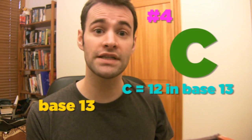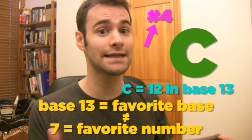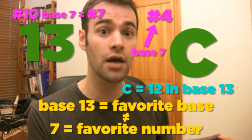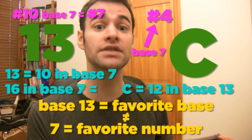Number 5: 4. Number 4: C, which is 12 in base 13. Base 13 is my favorite base in 2010, different from 7, which is my favorite number, even though this list is in base 7. That's also why I made 13 my 10th or 7th favorite number, even though 13 is really 10, while 16 in base 7 is my favorite base 13.